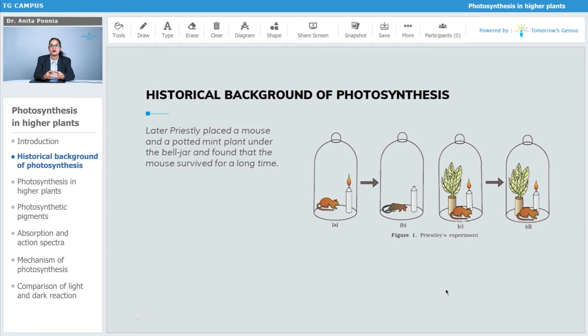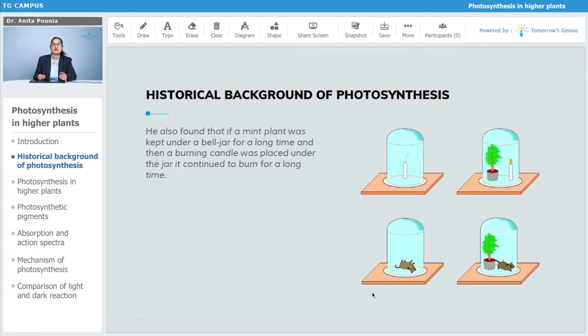Later, Priestley placed a mouse and a potted mint plant together under the bell jar and found that the mouse survived for a longer time. He also found that if a mint plant was kept under the bell jar for a long time and then a burning candle was placed under the jar, it continued to burn for a really long time compared to the initial condition. The mint plant appeared to be supplying the oxygen that the candle required.